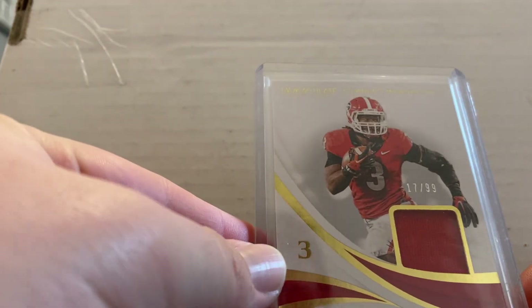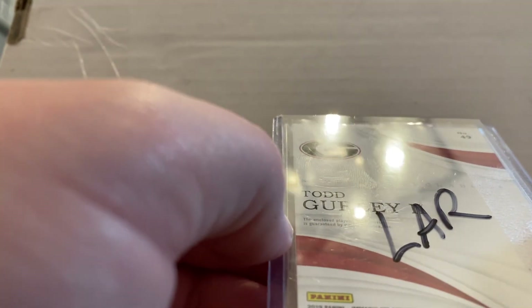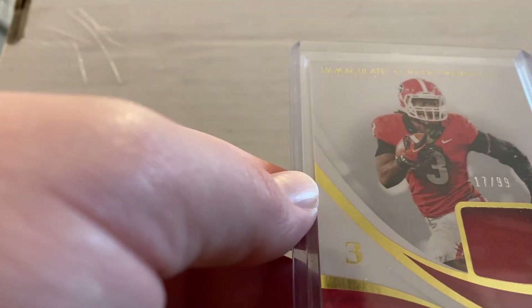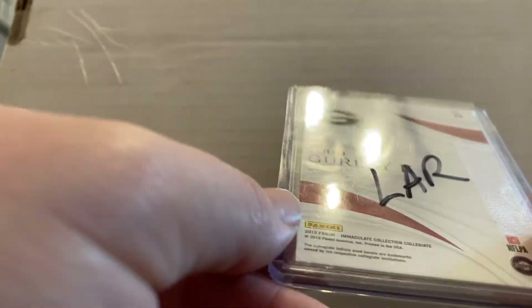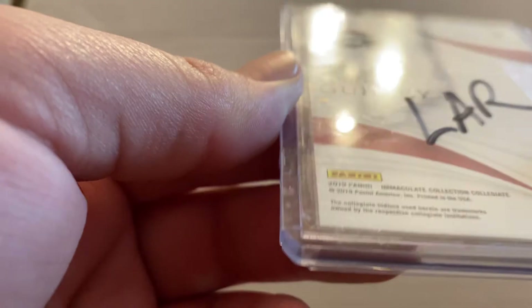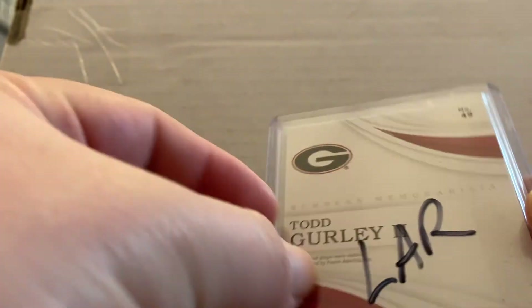This one came in today — numbered 17 of 99. This is a Todd Gurley 2019 Immaculate card. I got this card pretty cheap, so that's a pretty sweet card.